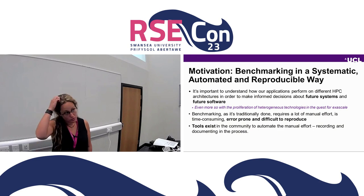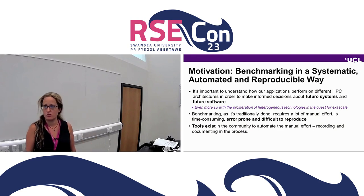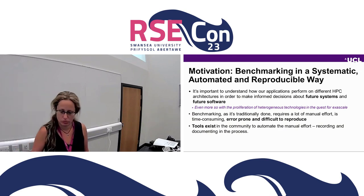Hi, so I'm going to talk about the project, which is a collaboration between UCL, Bristol University, and Reading slash Met Office.